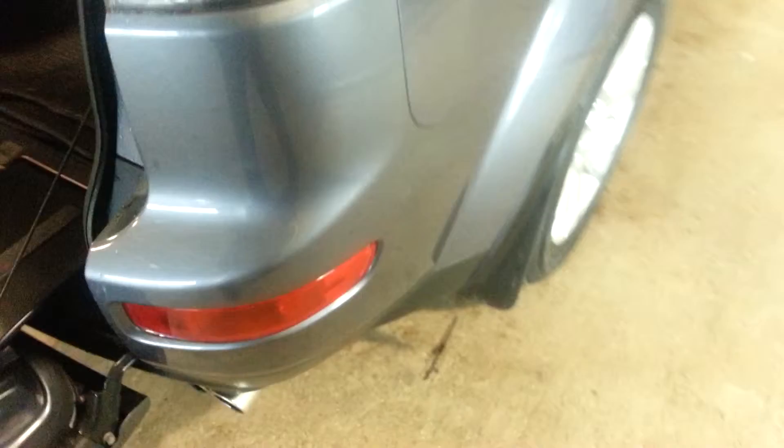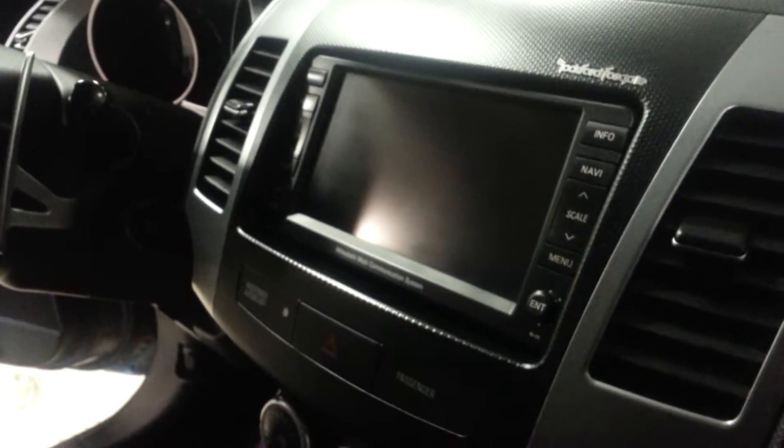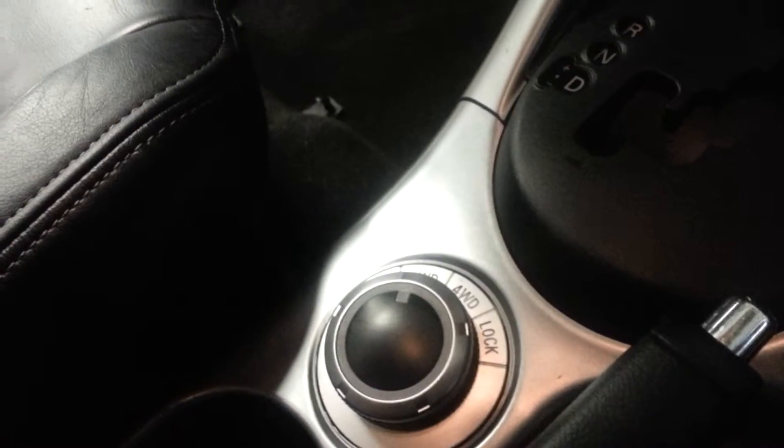So this is a completely loaded vehicle here. You also have navigation in here — 40 gigs — so you can download all your music on here and everything. Use your climate control. And you also have four-wheel drive in here as well.